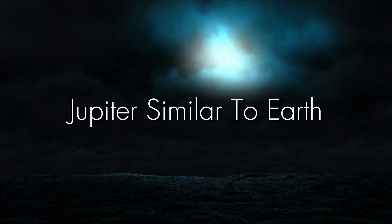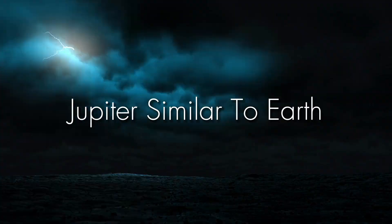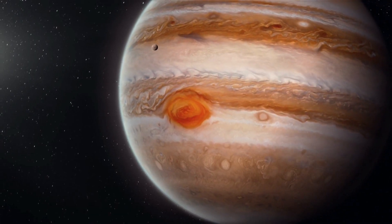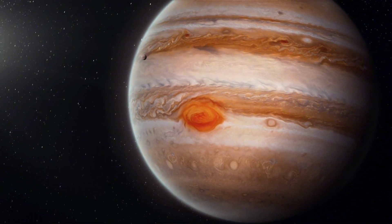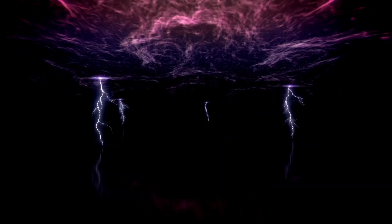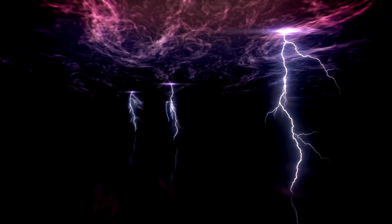So you think you know about lightning, right? Happens during the storm, bit of a shock if it hits you, yeah? Well, let me tell you, it's not just an Earth thing. Turns out Jupiter, the big gas giant in our solar system, it's got lightning too. And not just a bit of it — it's got as much as we do here on Earth. Can you believe that?